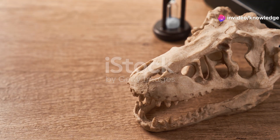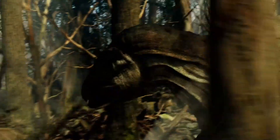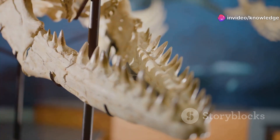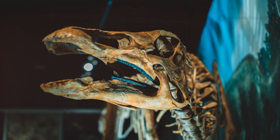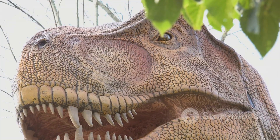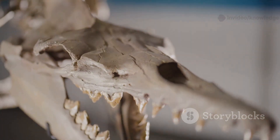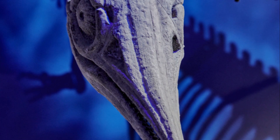Let's zoom in on the skull of Oculodentavis. Its eyes were enormous for its head size — such big eyes suggest excellent vision, likely for spotting prey in dappled forest light. The bones around the eyes, called scleral ossicles, were spoon-shaped, a feature seen in some modern lizards, not dinosaurs. Its vision was likely sharp and focused, perfect for a tiny hunter. The snout was long, slender, and packed with over a hundred tiny sharp teeth — not for crushing bones, but for gripping small, wriggly prey.